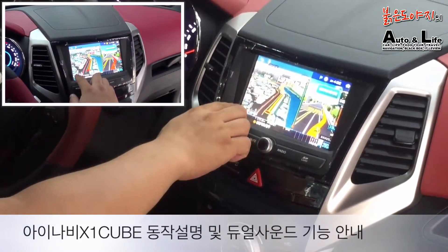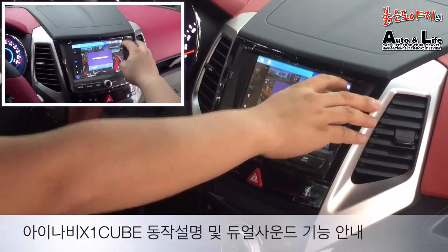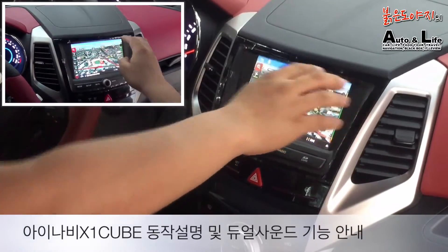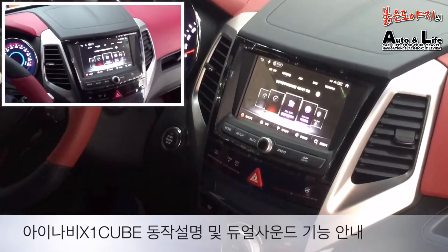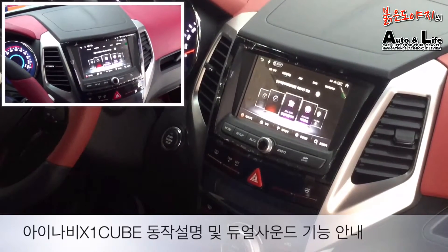지금까지 제차지의 아이나비 X1 큐브 제품이 티볼리 LX 차량의 인터페이스 시공으로 장착된 상태와 아이나비 X1 큐브 제품의 동작 그리고 듀얼 사운드가 연동되고 있는 상태를 살펴보셨습니다. 감사합니다.